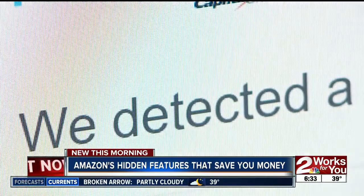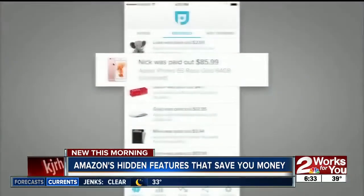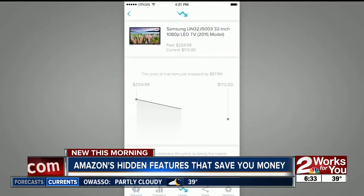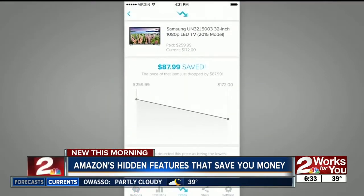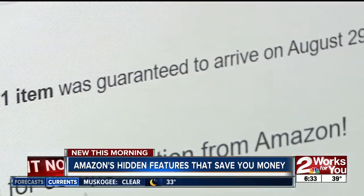And sometimes your Amazon items don't show up when promised, so give the Paribus app access to your email inbox. If an Amazon shipment is later than expected, Paribus contacts Amazon and remedies the situation. You'll get free gift cards or a free month of Prime.